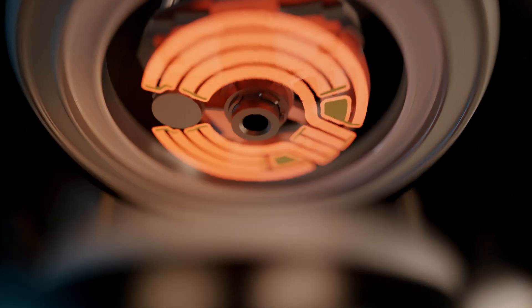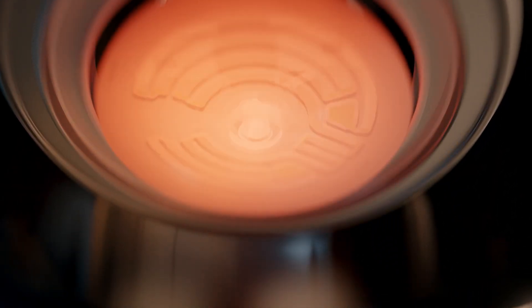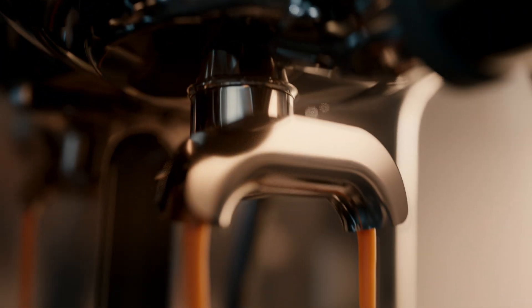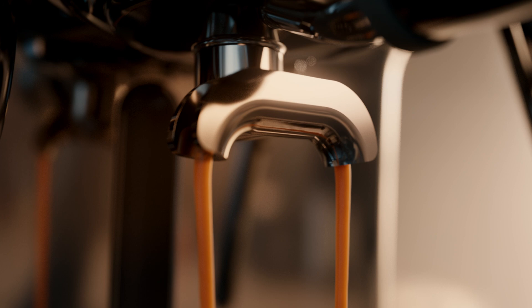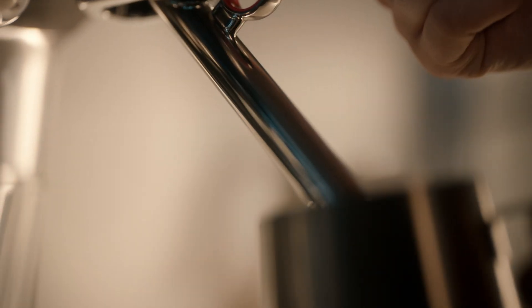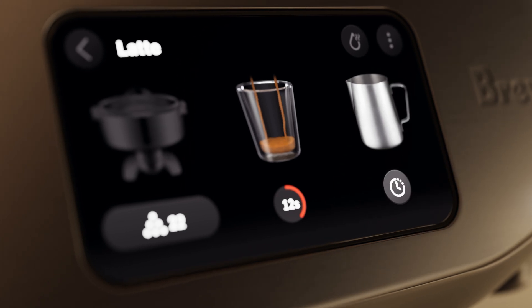Achieve an optimized extraction with the precise ThermoJet heated group head. It delivers 93 degrees above the puck with professional level accuracy and temperature stability in every brew. For more convenience, automatically cue your milk to start once the brew is complete with auto cue.